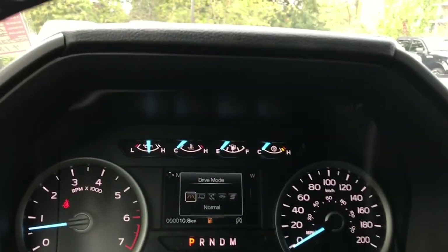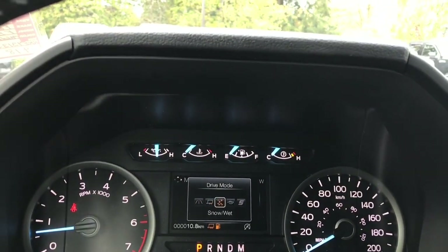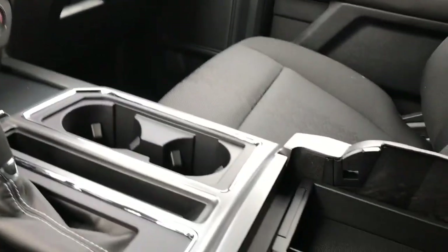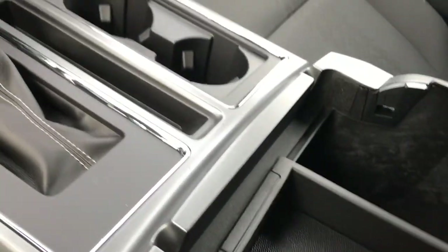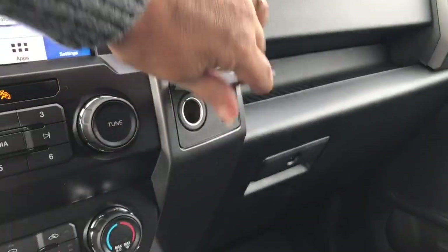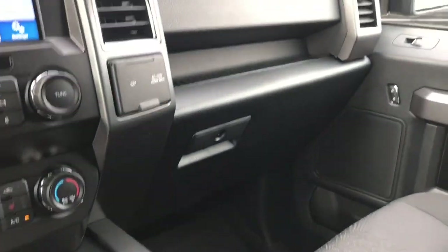There's an automatic select shifter and you also have drive mode. As you press through it'll appear on your dash: Normal, Tow/Haul, Snow/Wet, Eco, Sport, and back around again. There are a couple of cup holders and you can open up your armrest — there's a little bin in there you can take out. Lots of room down below plus a 12-volt outlet. Off to the side there's also a 12-volt and a 110 outlet. You also have a locking glove compartment.